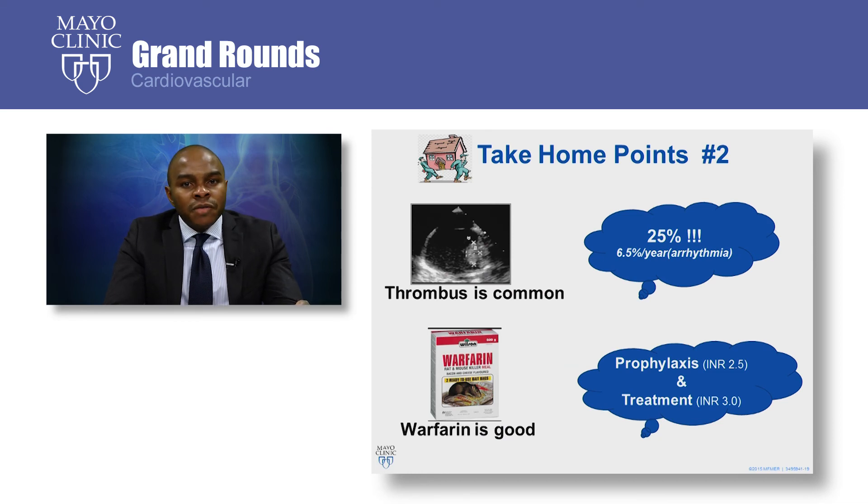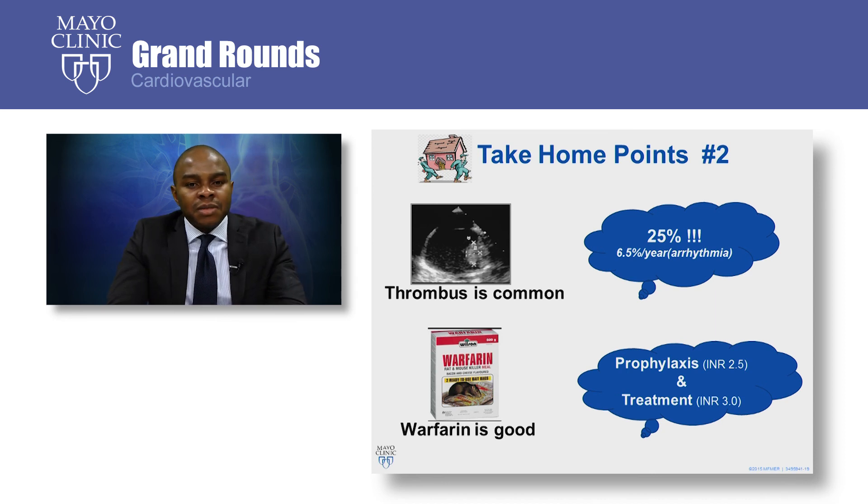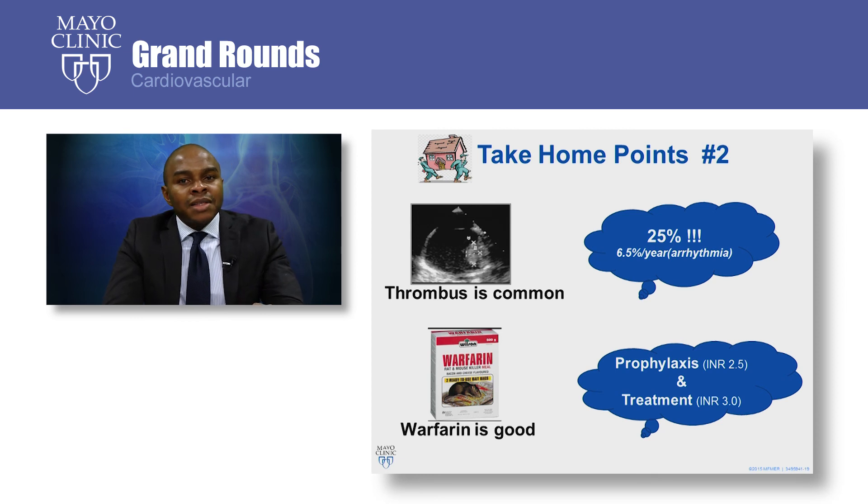Take-home points for thromboembolism management in Fontan: Thrombosis is common — it is present in one quarter of adult Fontan patients, and in the subset of patients with atrial arrhythmia, the event rate is 6.5% per year. Warfarin is effective as a prophylaxis agent, and at a target INR of 2.5, it does not increase bleeding risk. However, treatment requires a higher target INR of 3.0, and that is associated with a nearly 10% bleeding risk.